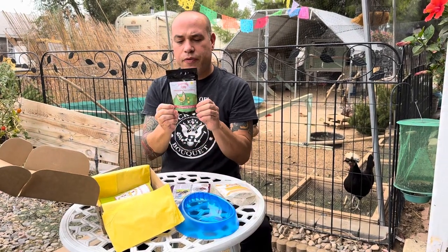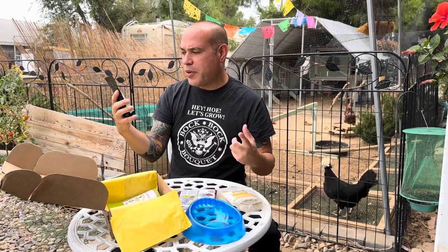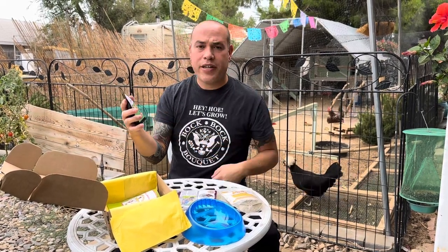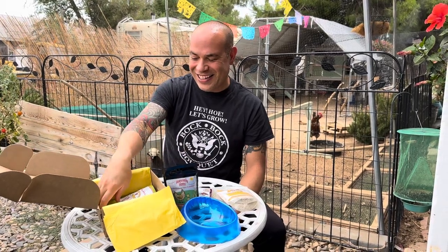And this one's new — we've never seen this one before. It says Heavenly Hens, all natural yummy treats for your chickens — dried strawberry surprise. Let me make sure it's just for chickens because that sounds pretty good for me too, but it says just for chickens — not for people.